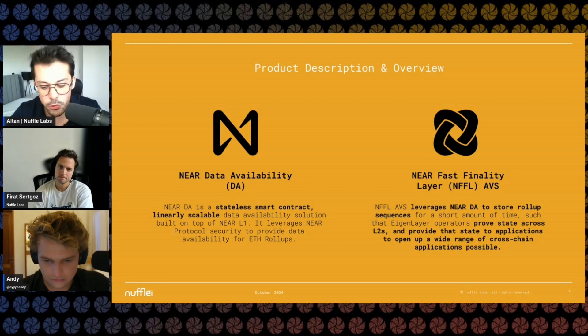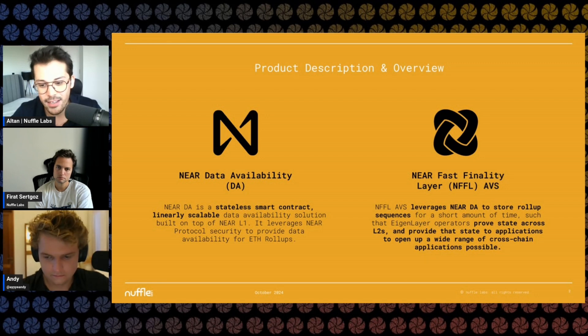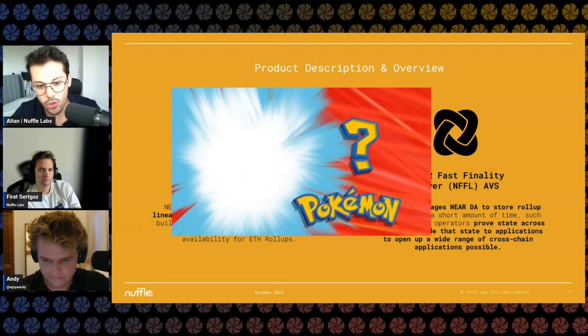While we're building this, we saw another opportunity — because if you're launching a lot of rollups, there's this state and liquidity fragmentation. Traditionally, you'd bootstrap an L1 for a decentralized network. Our approach was more practical: go to Ethereum and grab crypto-economic security to build a new decentralized network. For that reason, we're building on testnet the Nuffle Fast Finality Layer AVS, which leverages NearDA to store rollup sequences, allows state aggregation, and gives that state back to applications to build cross-chain applications and fast liquidity. We're also building something new with Eigenlayer — we're calling that NUC protocol, currently in the interop and restaking space.